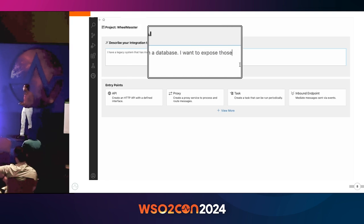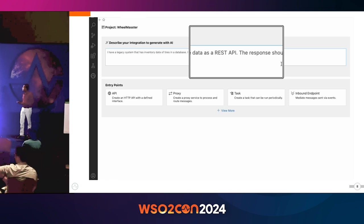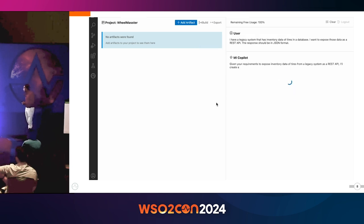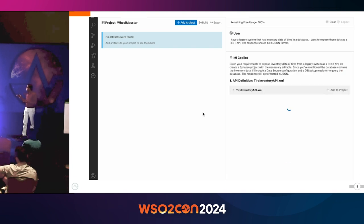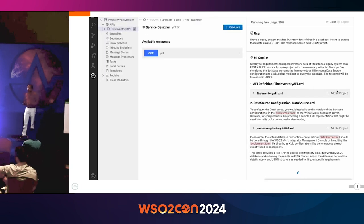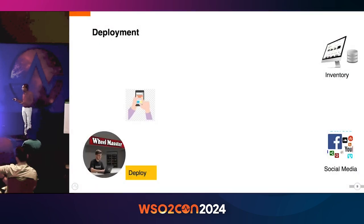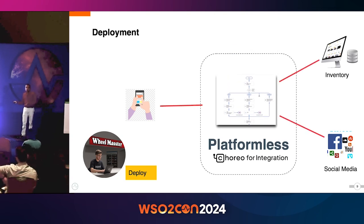That's what he's saying in natural language. Once he clicks on generate, the tool takes care of generating the required integration configuration in just a matter of seconds. What he basically does is add the generated configuration to the project. The tool is capable of generating the configuration just by taking the integration problem from natural language. This is not an imaginary tool — this is what we offer in Microintegrator using the Microintegrator co-pilot feature, which we will be discussing later on.